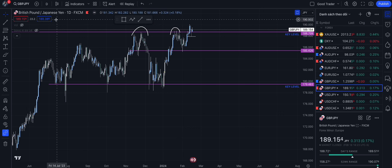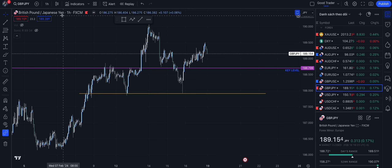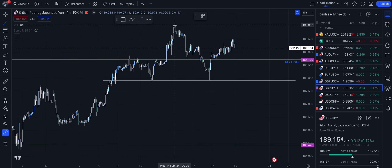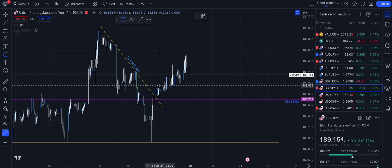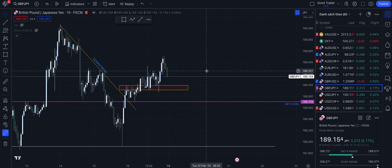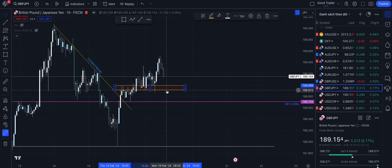For the entry, I go to the H1 time frame and I can see that there's a downtrend from the recent points — a clear downtrend — and the price has broken the trend line. The price also breaks the previous high, so I am very positive that the bullish move will continue. Next week I think I will find a buying position from this zone.